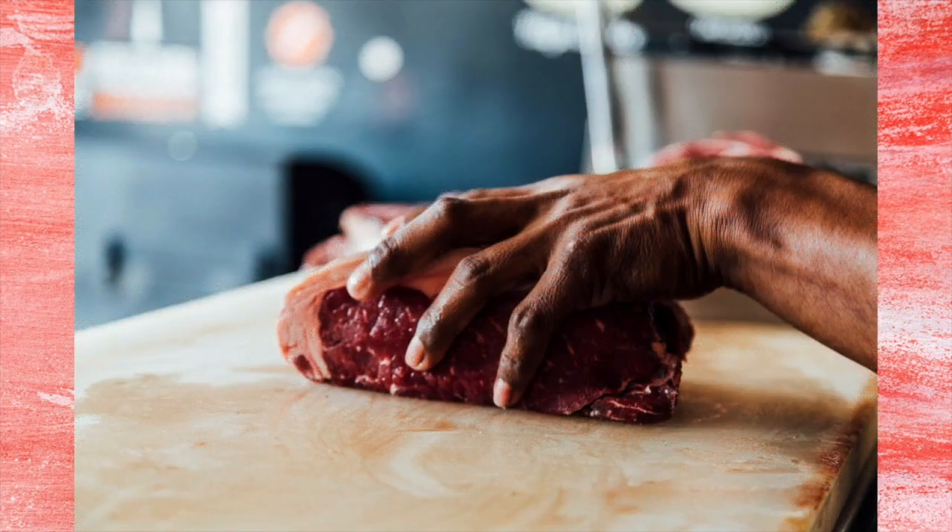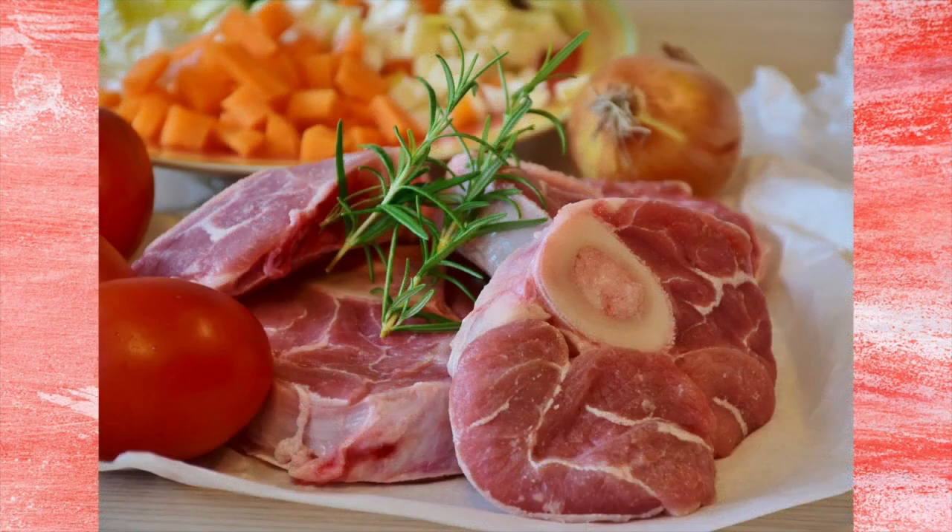Livestock meat is also graded. Beef is graded off of yield, amount of usable meat, and quality, flavor, taste, etc. Veal and calf is graded from prime, good flavorable meat, down to choice, good, standard, and finally utility.